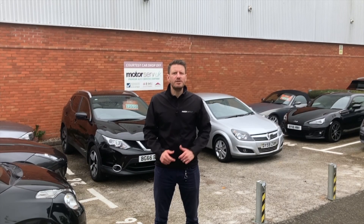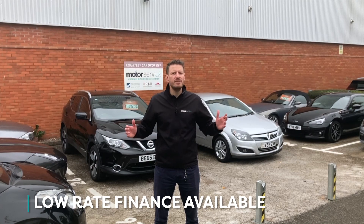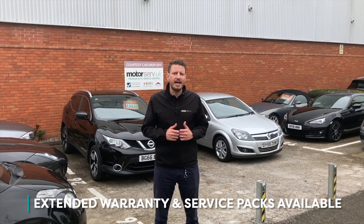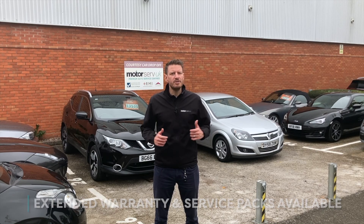Hi, it's Simon here. I'm the sales manager for Motorserve UK. Thanks for watching our video. If you're interested in this car or any of our cars, do give us a call today and one of our sales advisors will be happy to help.